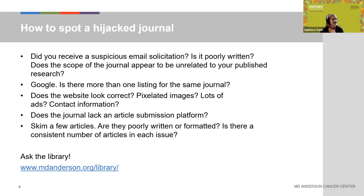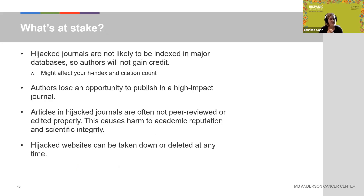A question came in: do some of these hijacked journals use editorial manager platform tools? It's possible — the websites are getting slicker and slicker. When we analyze journals, we analyze them on multiple points, not just one thing like website appearance. It's less likely they use editorial manager because that costs money, but it is possible.